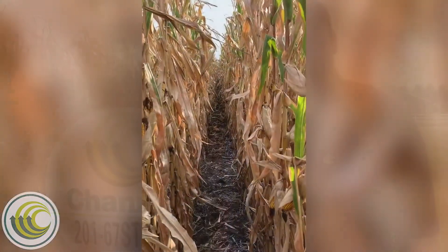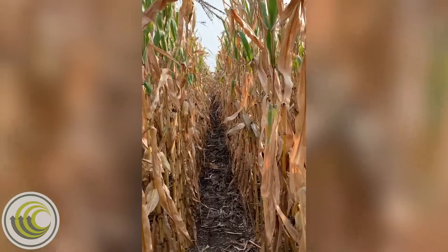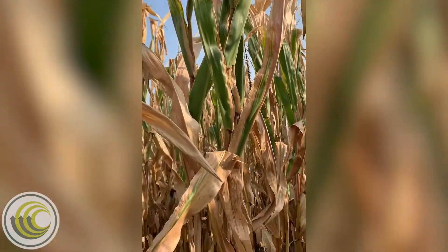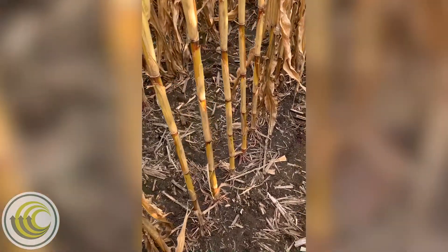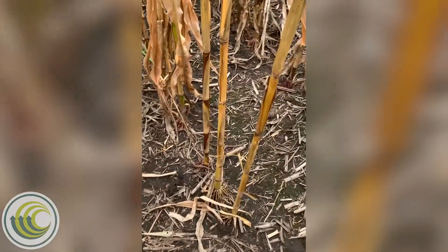The 201-67 genetics offers a solid agronomic package, and let's take a couple of minutes and dive into the cornfield and take a look at them. The 201-67 genetics bring stability and consistent performance to our 100-day RM, and they have good emergence and early vigor along with solid stalks and roots. They have shown good southern movement in Iowa into the 105-day RM zone. These genetics have a medium plant height and a medium ear height and possess average stay green.